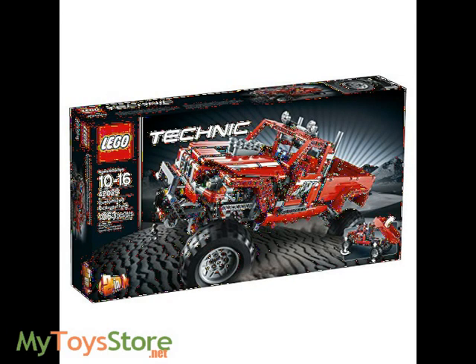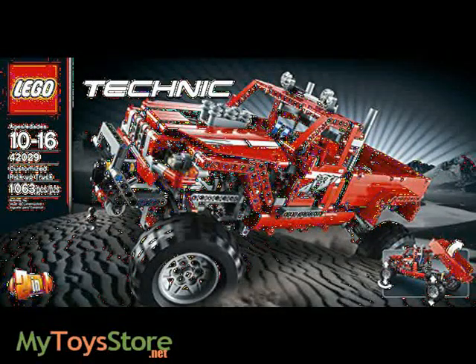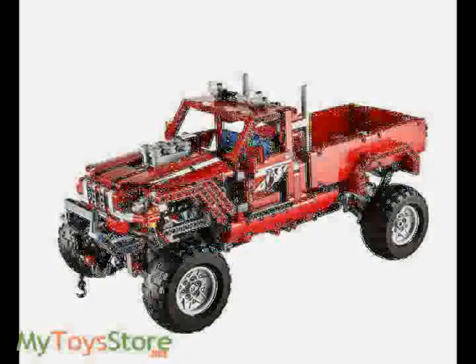Transport heavy loads over rough terrain with the giant red pickup truck. This rugged vehicle has huge wheels, a robust chassis, fully independent suspension, a large V6 engine, sturdy grill guard with winch and a tipping bed. Upgrade with the 8293 Power Functions motor set, not supplied,